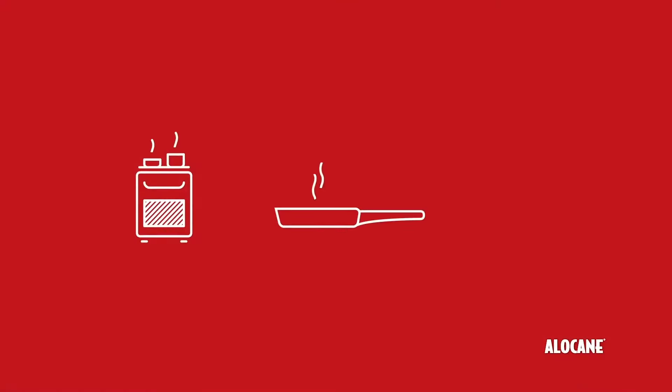Burns often occur within the household, and one of the places this happens is in the kitchen. Ovens, hot pans, grease splatters — these are all ways you could receive a first-degree burn while cooking in the kitchen. First-degree burns cause pain and reddening to the outer layers of your skin, which is why it's so important to quickly and effectively treat them.